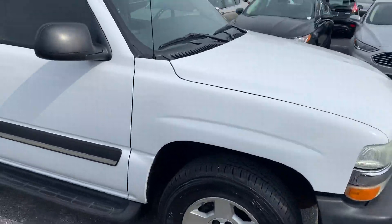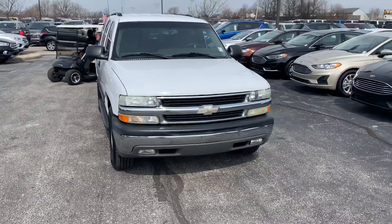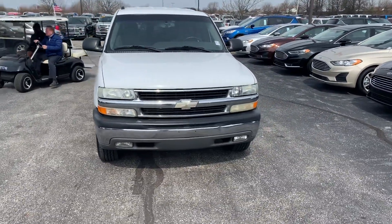Again, Michael Starnes, Bill Estes Ford, 2004 Chevy Tahoe. Give me a call at 317-852-2231. Thank you.